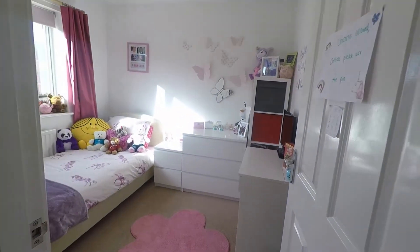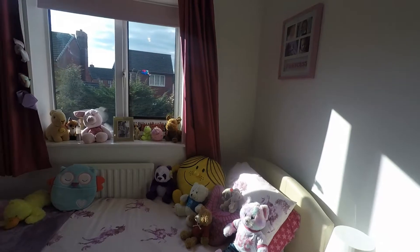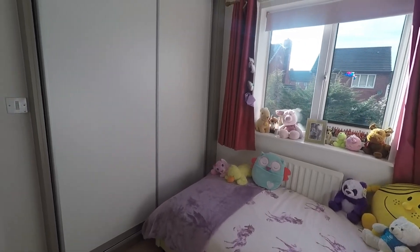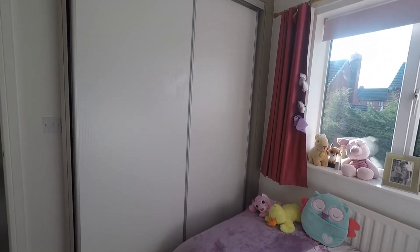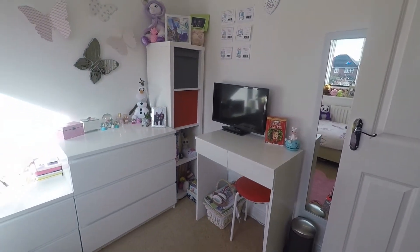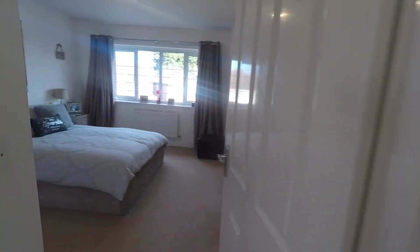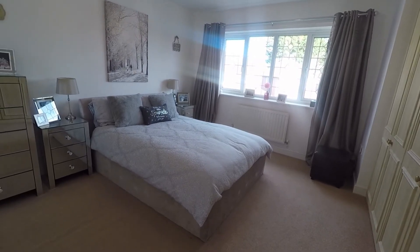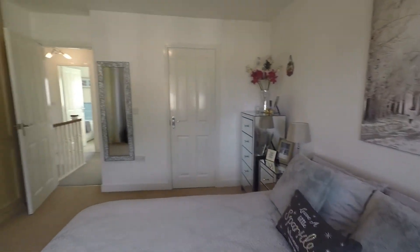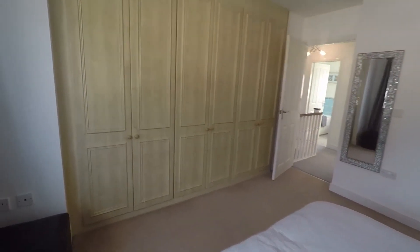Over to the other side of the landing we have bedroom number three — a second double bedroom currently being used as a single but able to house a double bed if required. It has double built-in wardrobes with sliding doors and views over the rear garden — again really nicely presented with a neutral decor. Last but not least we have the master bedroom, really sizeable, and also featuring the same built-in storage as bedroom two, so plenty of storage space.